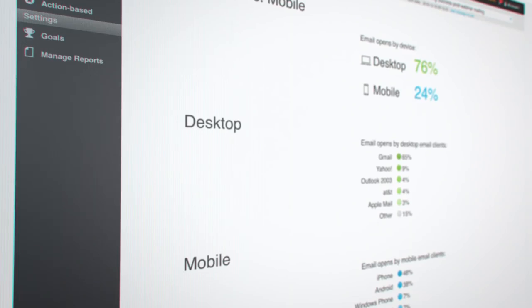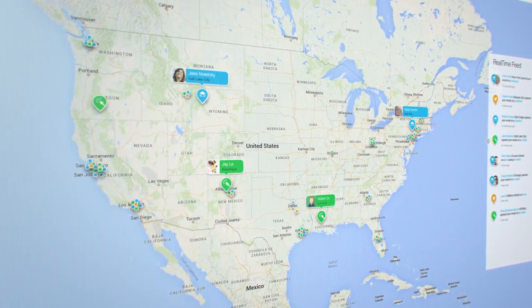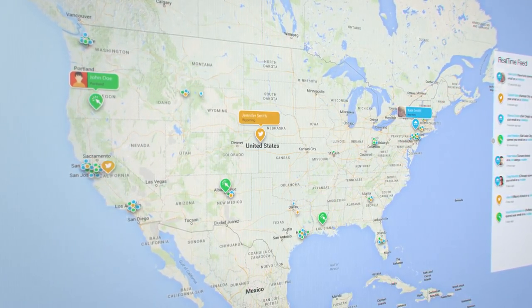That's GetResponse — the affordable marketing program to drive new customers, connect to existing ones, keep them engaged, and keep them returning for more. Whether you're big or small, we can help you grow. Try it now.